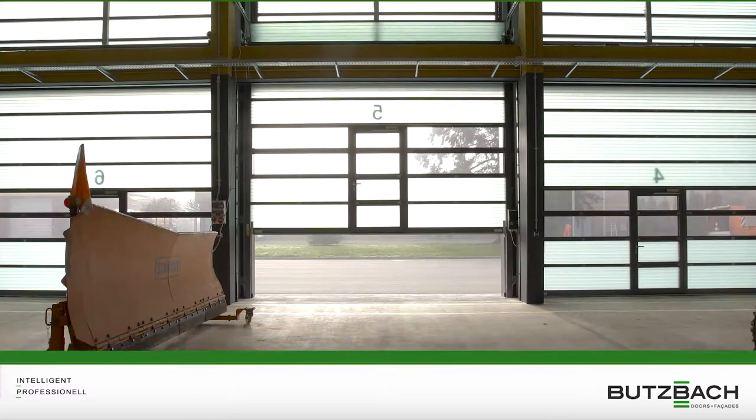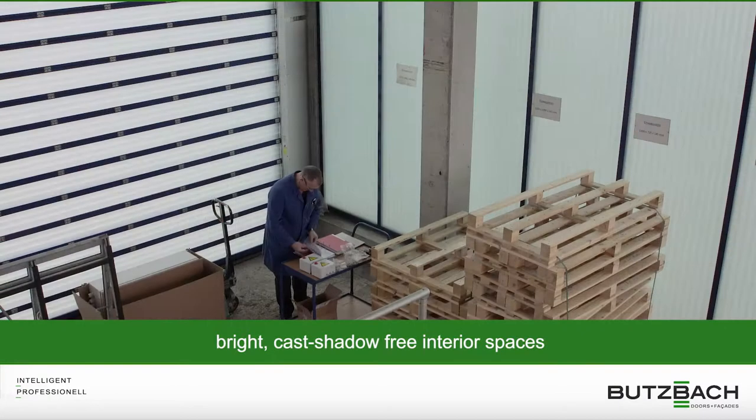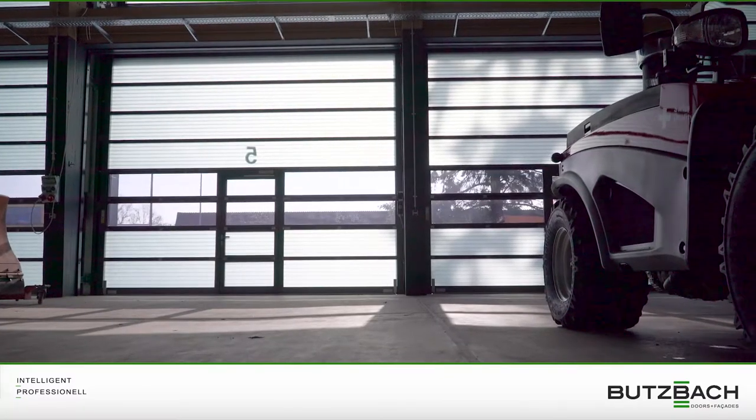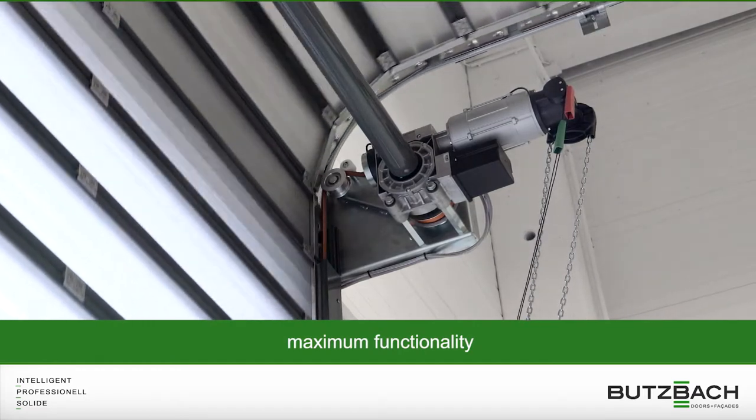Our light-transmitting fiberglass creates bright, cast-shadow-free interior spaces, meaning that there is a reduced need for artificial lighting inside the building. Optional acrylic panes give a perfect view through the door. The premium quality and reliable technology assure maximum functionality of your door.